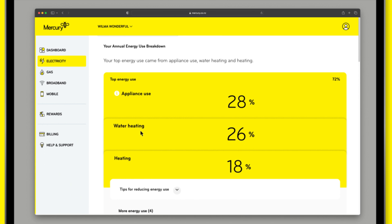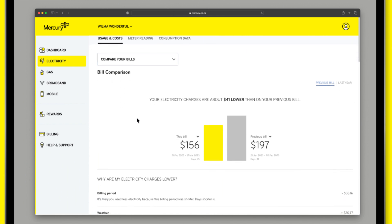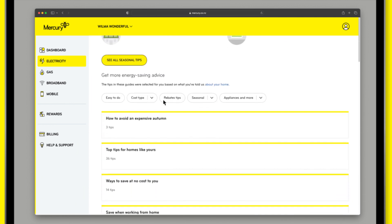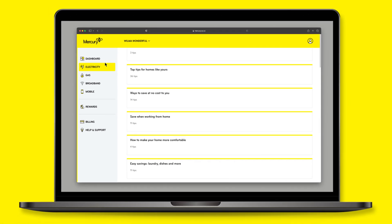From heating, to hot water, to general appliance use. You can also compare your latest bill to previous periods, like last month. And if you want to reduce your electricity usage, you'll find heaps of wonderful tips and tricks that will help you save energy and money on your next bill.